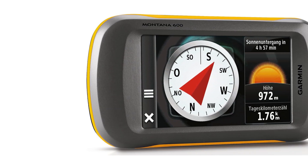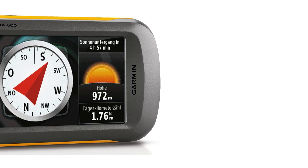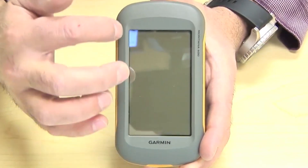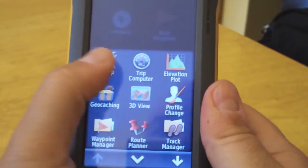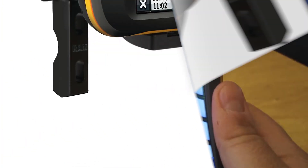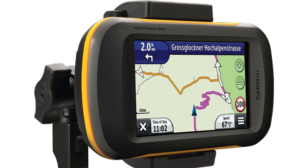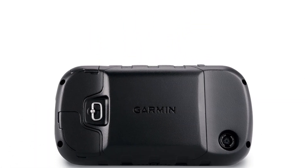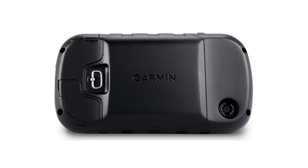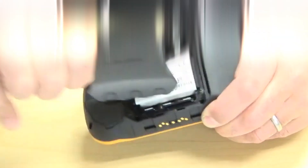Take it hiking, hunting, or on the water. The Montana 600 features a bold 4-inch color touchscreen dual-orientation display and supports multiple mapping options like bird's-eye satellite imagery, BlueChart G2, and Topo US 24K. It also has key outdoor features such as a 3-axis tilt-compensated compass and barometric altimeter. Add the auto mount and a City Navigator map and it'll give you spoken turn-by-turn driving directions.